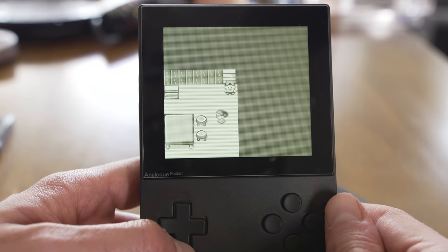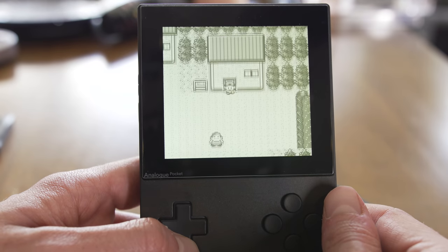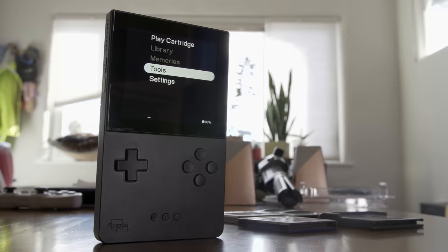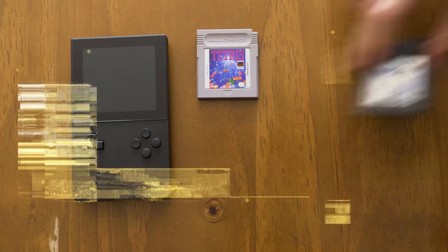If you're asking me, retro gaming has never not been cool, but it's about to get just that little bit cooler. Analog's Pocket, a handheld console that plays original cartridges from a variety of systems, has just about made it to market in time for the holiday. And it's a lot.